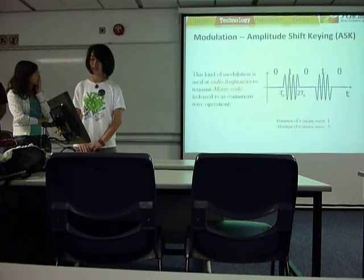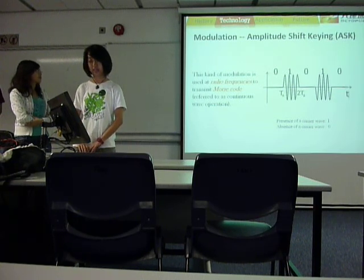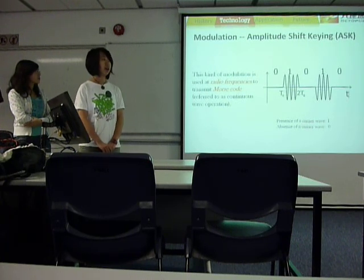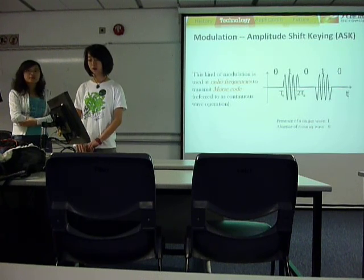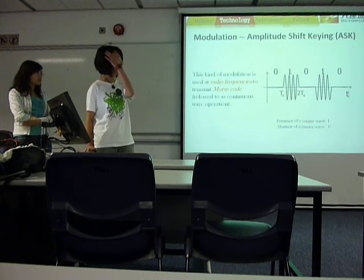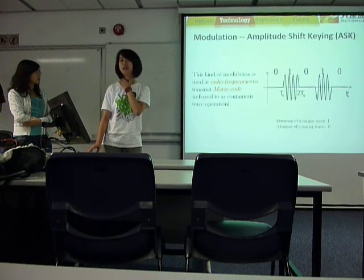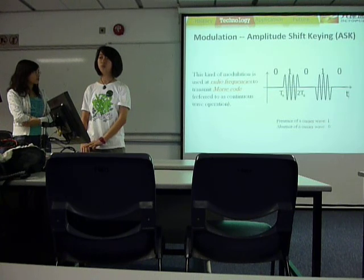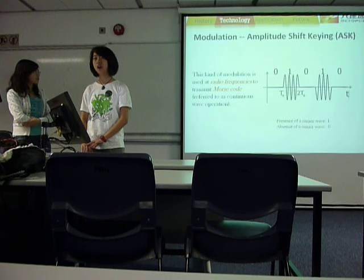For modulation, Octopus card uses amplitude shift keying (ASK). This is a kind of modulation that uses the carrier wave's amplitude to represent data. For example, as we can see in this graph, when the bit data is 0, it is represented by a zero amplitude of the carrier wave, and when it is 1, it is represented by some positive amplitude of the carrier wave.